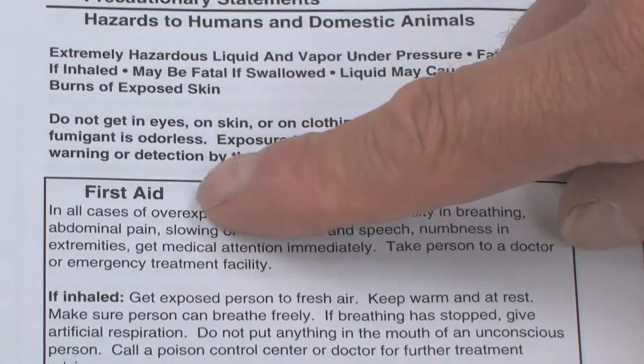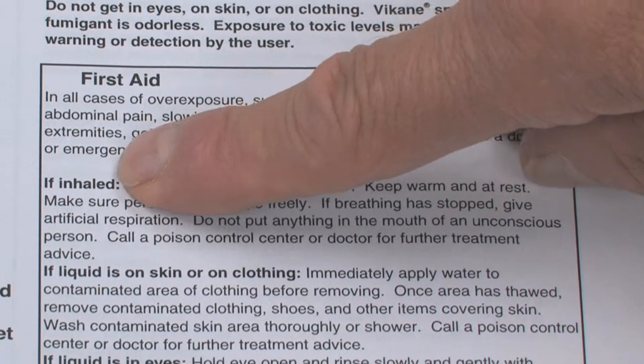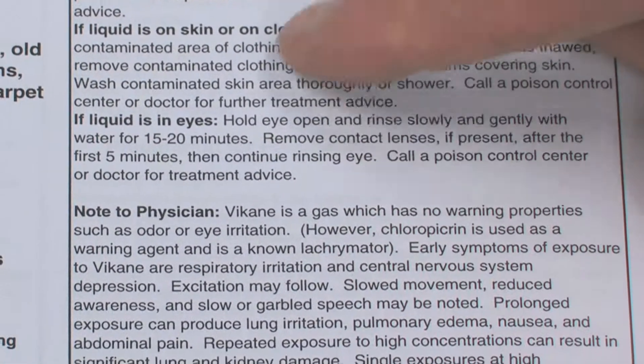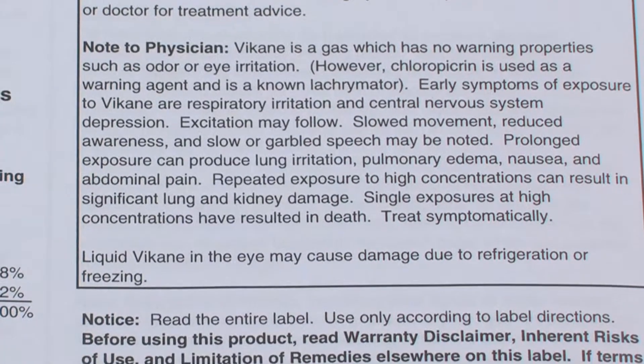That's all outlined in the precautionary statements. If you do have an accident and get it on yourself, it tells you what to do if you inhale it, if you get the liquid on the skin, or if you get it in your eyes. So there are specific instructions for each one of those particular kinds of accidents.